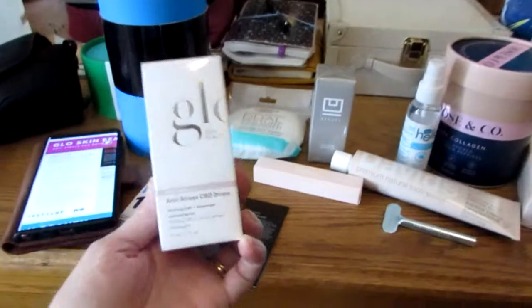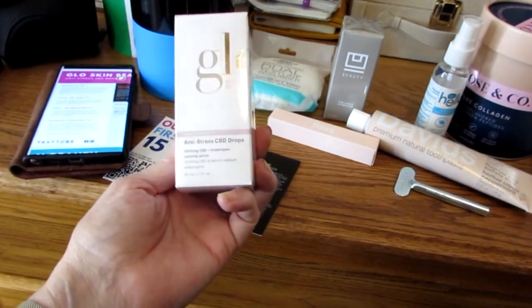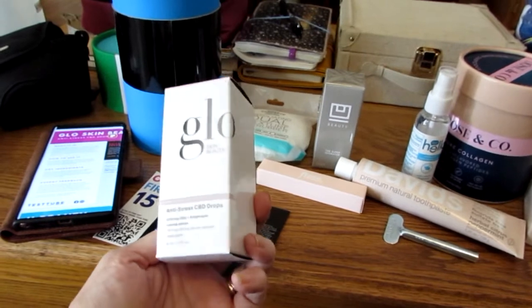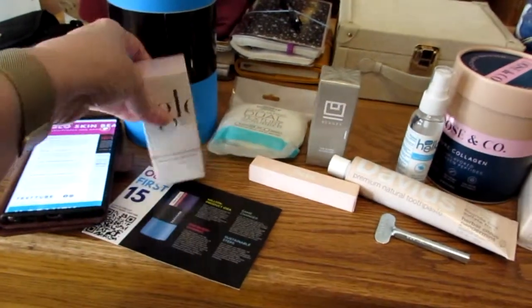I am currently using my vitamin C serum, so I won't be breaking this out yet. Maybe. I don't know — this is trying all the things. This may be one of those things that I don't try. Let's wait and see how things work out.